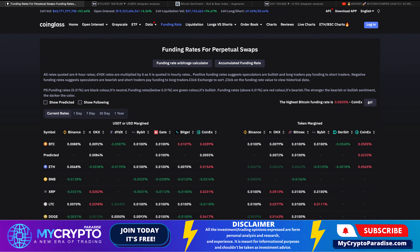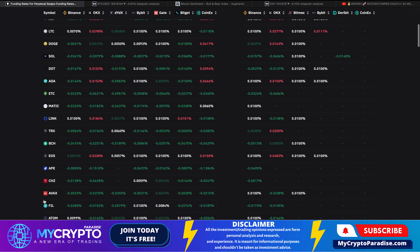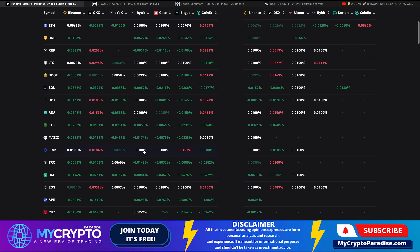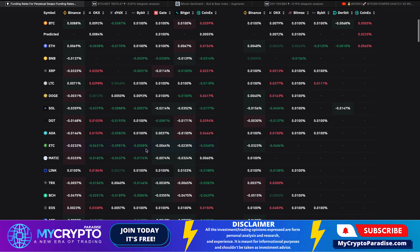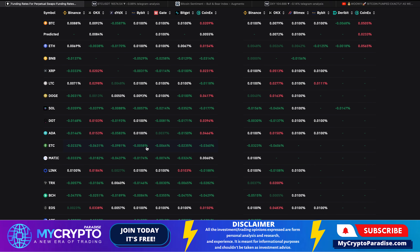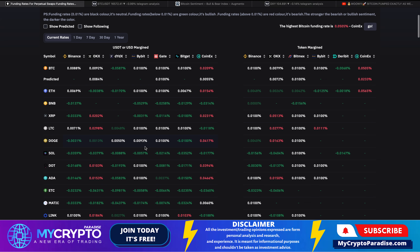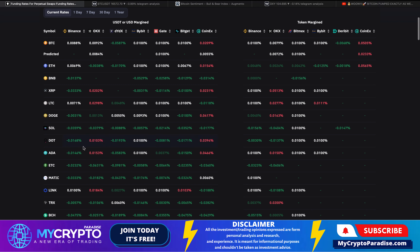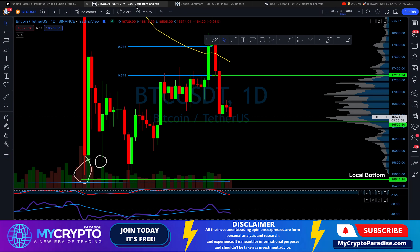If we take a look at the funding rates as well, you can pretty much see how green this is — 80% of people are basically shorting right now because you can see all the negative funding, which means short positions are paying the long positions. This is happening when most people are shorting. Bitcoin is still kind of neutral, but if you look at lower cap coins like Dogecoin, Ethereum Classic, and MATIC, all the negative funding is very visible and says a lot about the current market mindset.